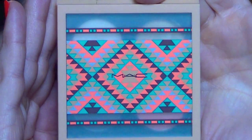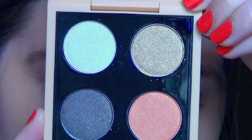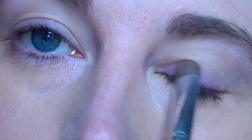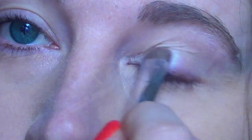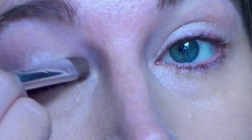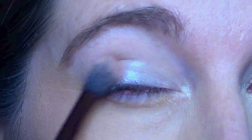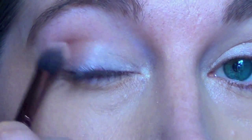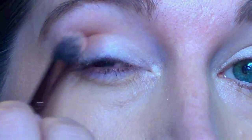Then my new MAC Vibe Tribe eyeshadow quad. I'm going to be taking the first shadow — this is a Velux Pearl shade called Call of the Canyon — and putting it in the inner corner and blending it into the center of my eyelid. It's a really pretty shade and very pigmented. Then I'm going to be taking this really nice peach shimmery shade called Summer Sun on a fluffy brush and blending this all throughout the crease. I go in a few times just to build up the color.